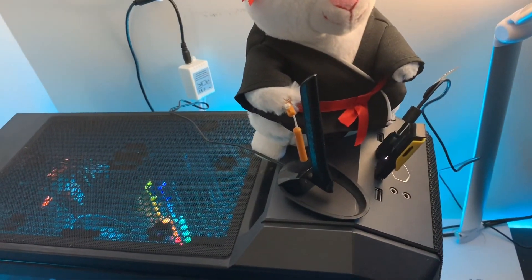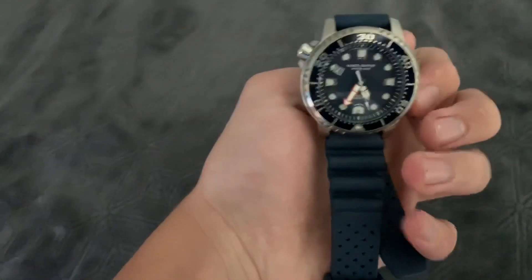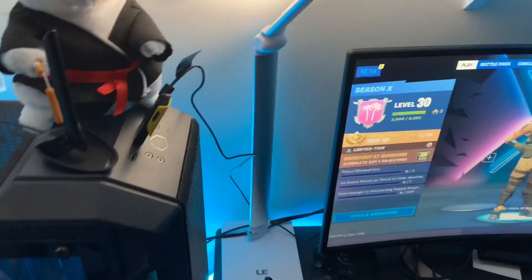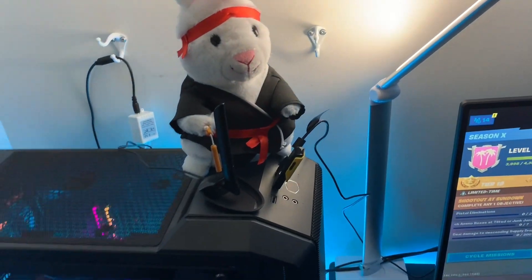Okay, now up here — this is just a watch case. It's an alligator head from a long time ago, I think in Florida — I think I was like three. And my Xbox, PlayStation 4, my phone case — I don't do anything with it, I just keep it there.